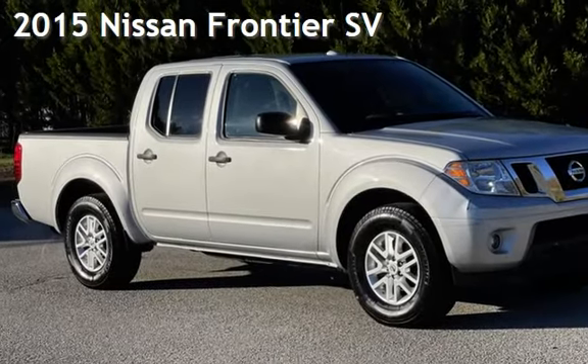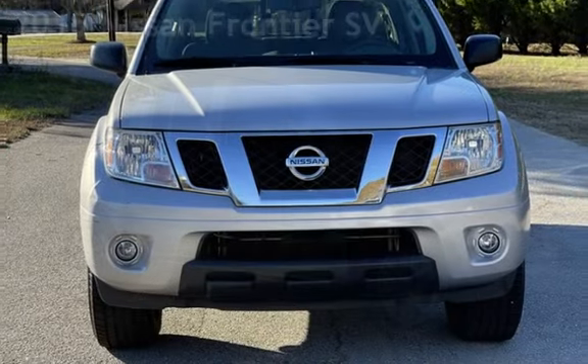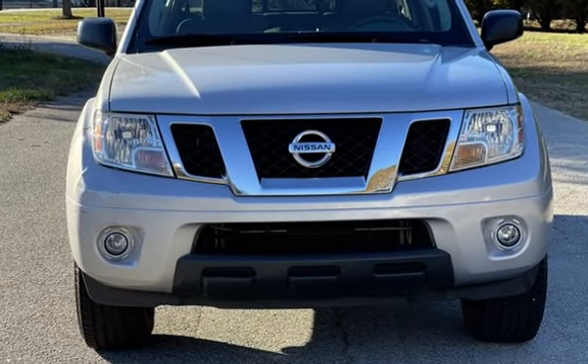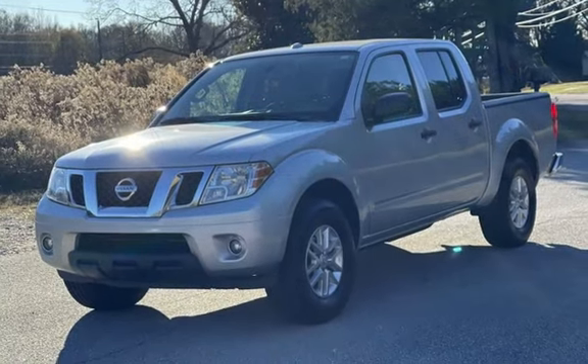Presenting a pre-owned 2015 Nissan Frontier SV. This four-door truck has a six-cylinder, 4.0-liter V6 engine, with rear-wheel drive and an automatic transmission.